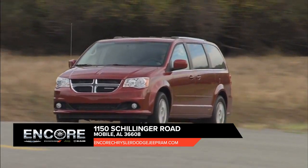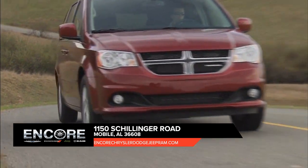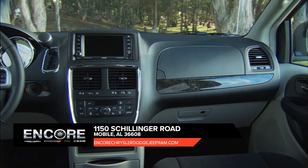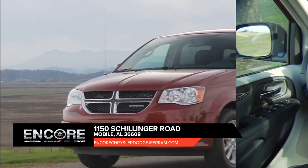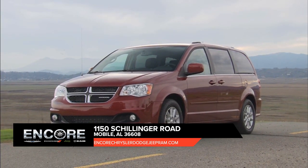Take control of any situation with an impressive amount of different seating and storage combinations to carry kids, cargo, and everything in between. The Dodge Grand Caravan seats up to seven, with enough room to separate even the fiercest of rival siblings. Find convenience everywhere inside with storage for all things big and small.